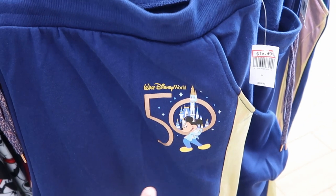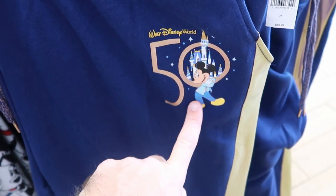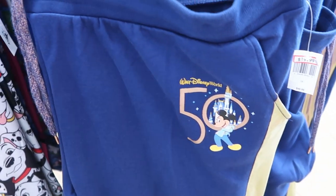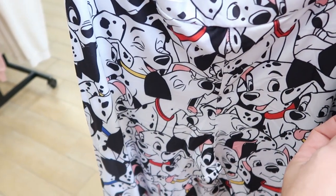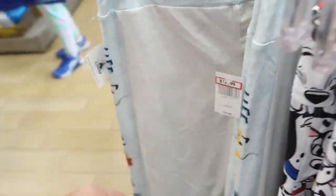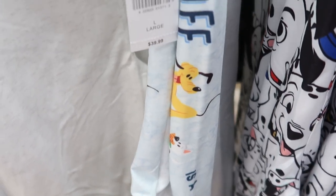They also have the 50th anniversary of Walt Disney World sweatpants for $19.99 from $50. You get that amazing graphic with Mickey Mouse and the 50th, and I love the iridescence that goes down the pant leg. Check out these women's 101 Dalmatians leggings — $12.99 from $40, very soft. And they actually have the Disney dog collection leggings where you have all the Disney dogs for $12.99 as well.